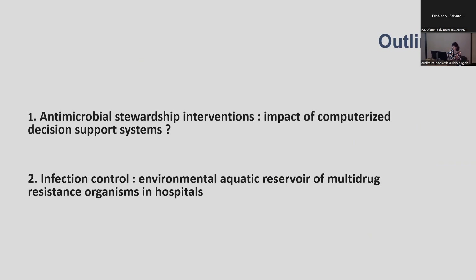The first one is whether computerized decision support systems can help us to prescribe antimicrobials more appropriately, and the second part will focus on the risk for the patient in hospitals to acquire a multi-drug resistant organism from what we call the aquatic reservoir.